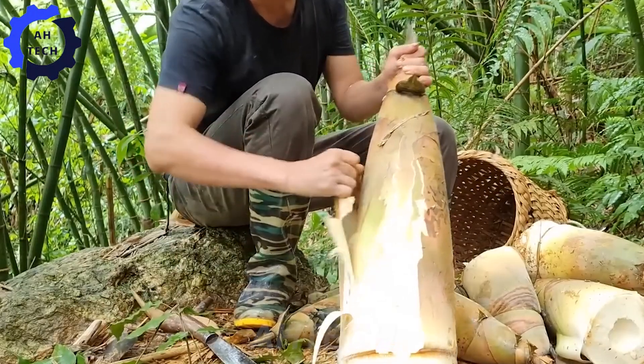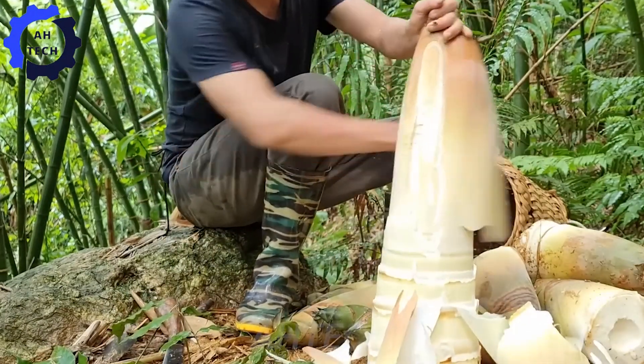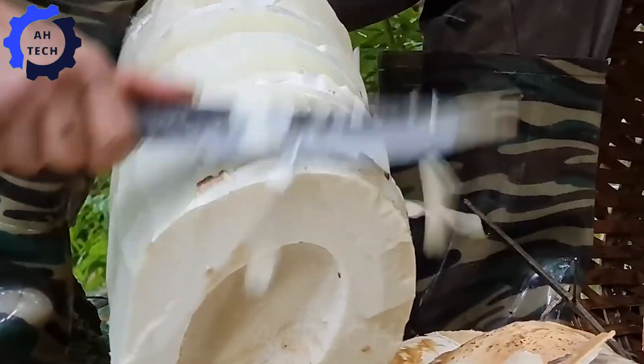Have you seen this type of bamboo before? If so, leave a 9 in the comments. If this is your first time seeing it, leave a zero. We would love to hear from you.